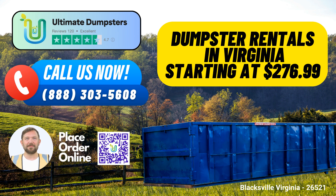Nationwide Coverage: With the ability to deliver to over 50,000 cities across 50 states and three countries, Ultimate Dumpsters ensures that you have access to reliable dumpster rental services right here in Blackstow, Virginia. Our nationwide reach guarantees convenience and accessibility.